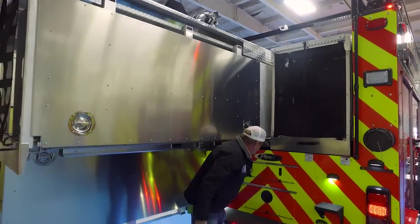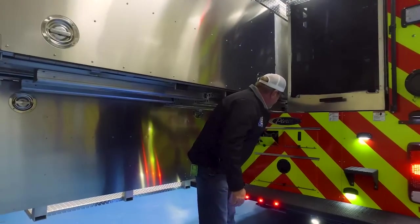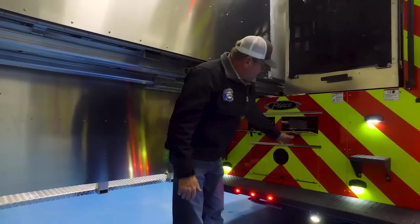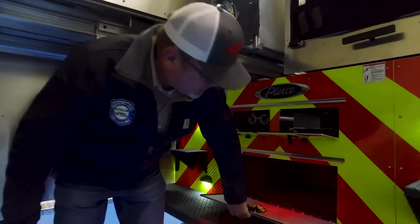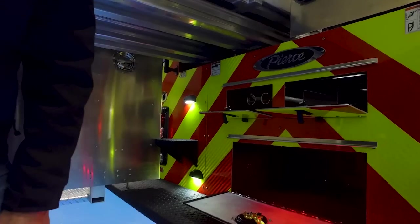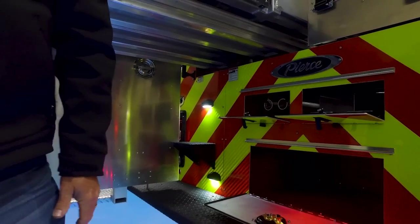Underneath the hose bed, between the frame rails, we're storing pipe poles and foam suction tube storage troughs, along with a small storage area below for tools or hydrant bags.